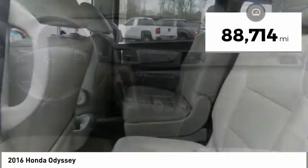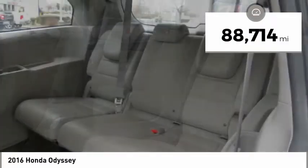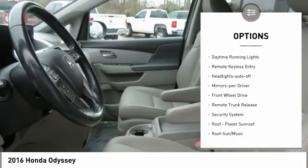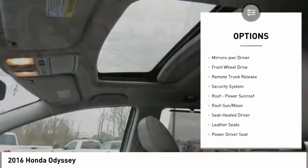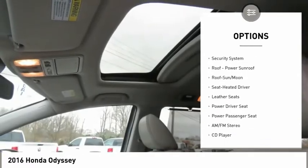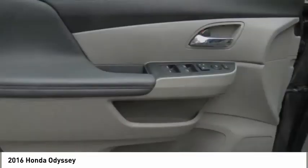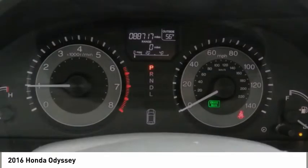This vehicle has less than 90,000 miles. Here are some of this vehicle's great options: aluminum wheels, heated side mirrors, traction control, daytime running lights, remote keyless entry, headlights auto off, mirror memory, FWD, remote trunk release, and security system.